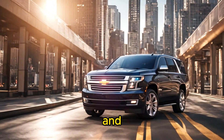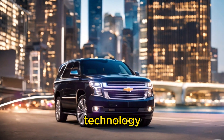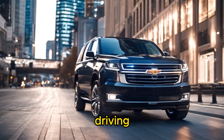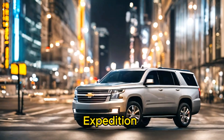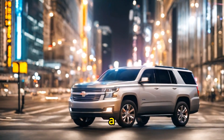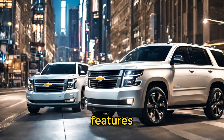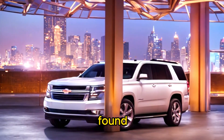Sixth, technology and features: the Tesla Cybertruck is packed with advanced technology, including a large touchscreen display, over-the-air updates, and autonomous driving features. The Toyota Sequoia, Ford Expedition, and Chevrolet Tahoe offer a range of technology features such as infotainment systems, driver assistance features, and connectivity options, though they may not be as cutting-edge as those found in the Cybertruck.